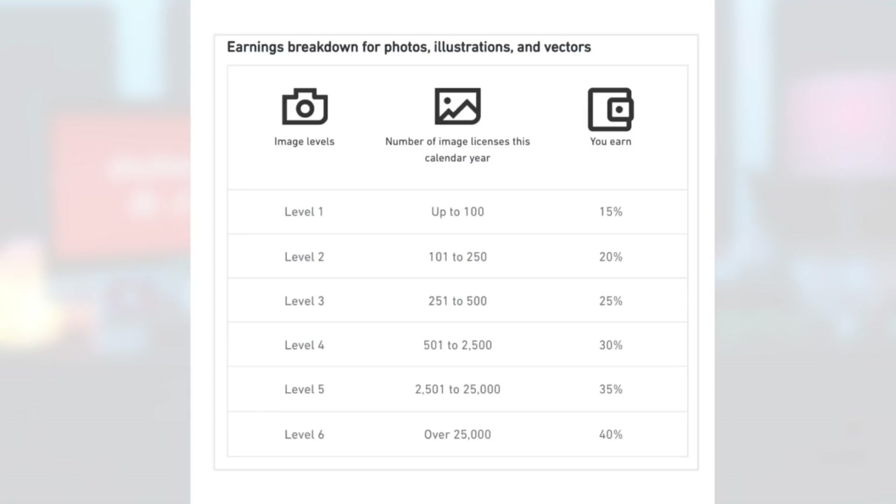They highlight the new Level 5 at 35% and Level 6 at 40%, whereas before the top tier was 30%. But I'm going to venture to say these people are not stupid — they looked at their data and found that maybe only the top 1% are actually selling over 25,000 units to reach Level 6, or even over 2,500 to reach Level 5. So that 35% and 40% feels kind of disingenuous, while the folks who worked 10 years to earn 30% get dropped back to 15%.